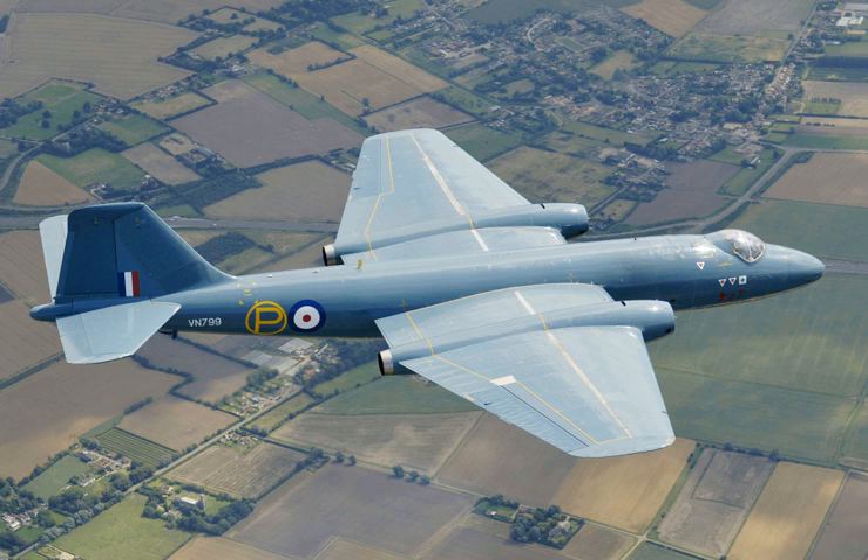The Canberra U.14/D.14 were remote-controlled target drones converted from B.2s for the Royal Navy, with six converted. The Canberra B.15 was an upgraded B.6 for use in the far and near east with underwing hardpoints, new avionics, and cameras; 39 conversions. The Canberra B.16 was similar to the B.15 for use in Germany with Blue Shadow radar; 19 conversions. The Canberra T.17 was an electronic warfare training variant used to train surface-based radar and missile operators and airborne crews in handling jamming, with 24 conversions from B.2 with extended nose for sensors.